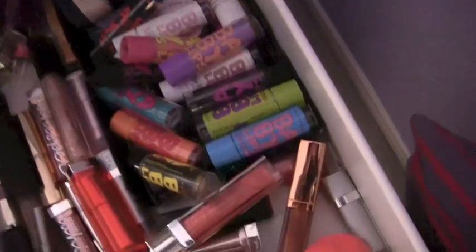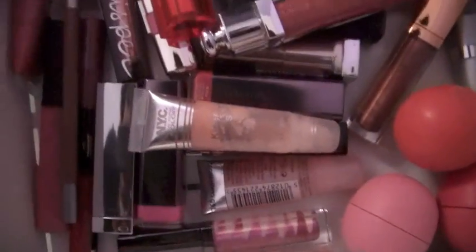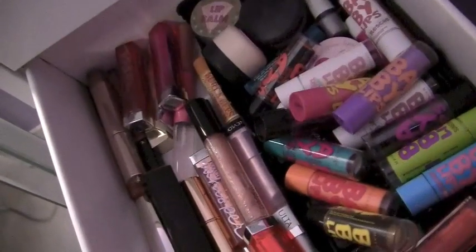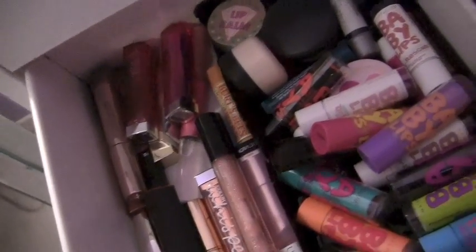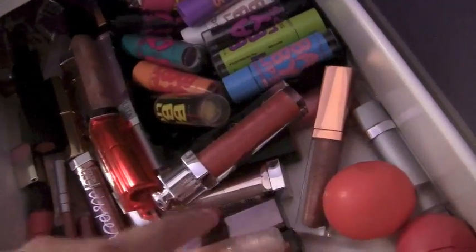More lip stuff: Baby Lips, Dior lip glosses, EOS, Covergirl lipsticks, lip liners, Revlon, everything — Maybelline Color Whispers, Urban Decay, lip balms, and eyeshadow from Ulta.